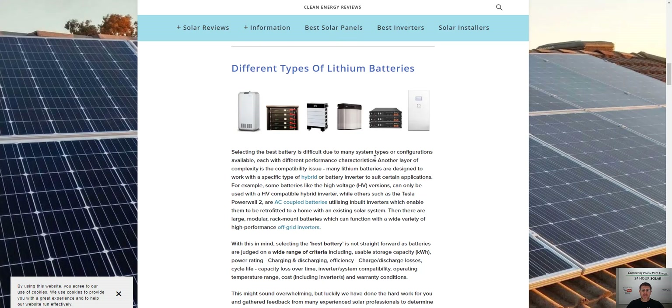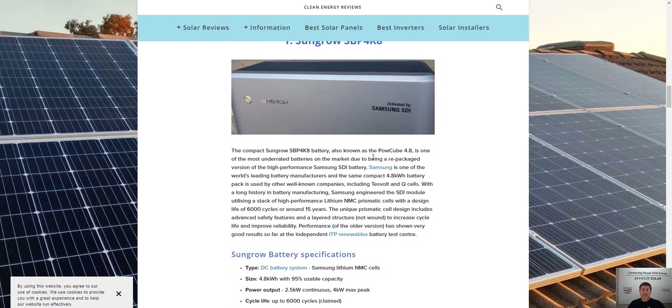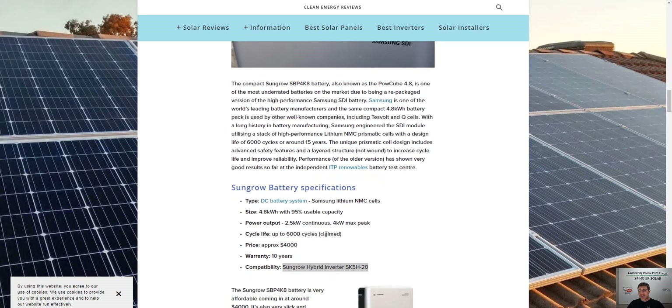Coming back to the SunGrow — probably the biggest reason we don't offer it as a business. It's really compact, it's got Samsung batteries in it, and it's got 4.8 usable kilowatt hours. They say the price is about $4,000. Now I don't like these prices online because it doesn't include so many things needed to make the battery work — this is literally just the battery. Take these prices you see online with a grain of salt, because there's so much more that goes into a complete battery system.